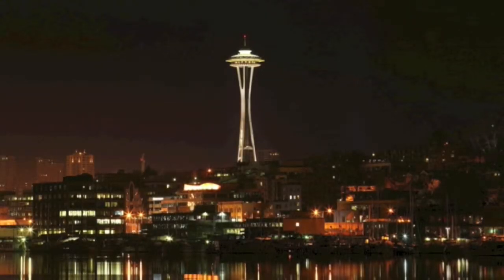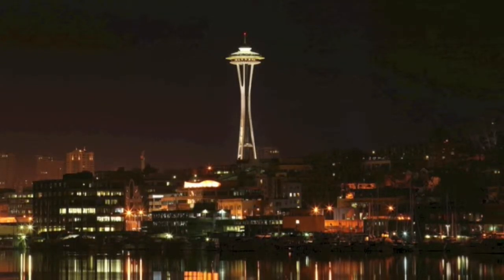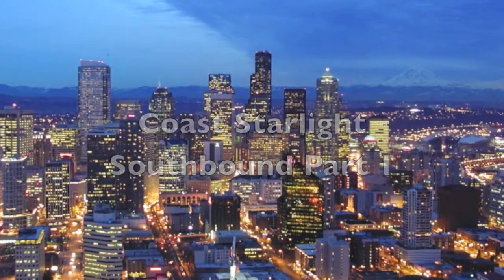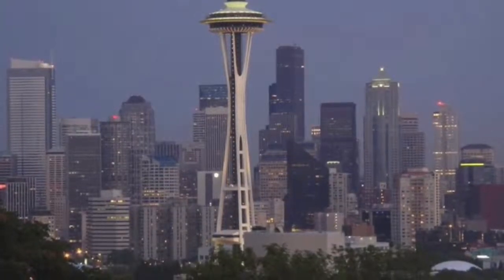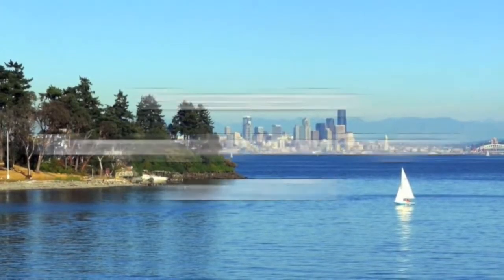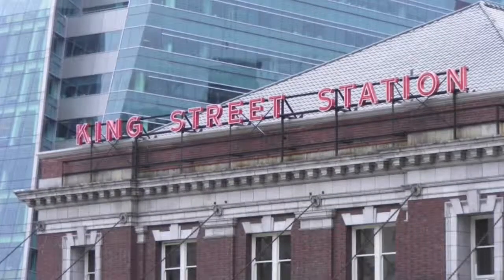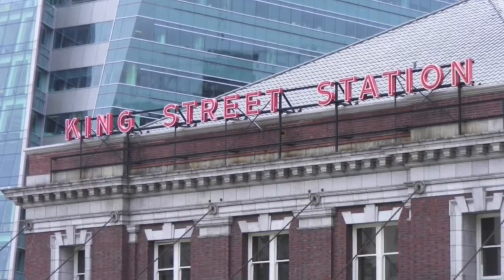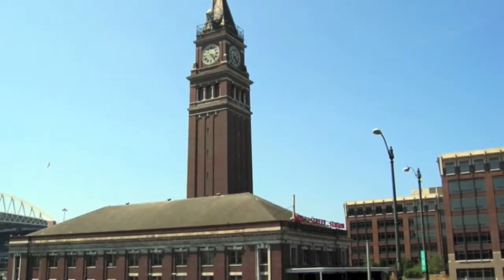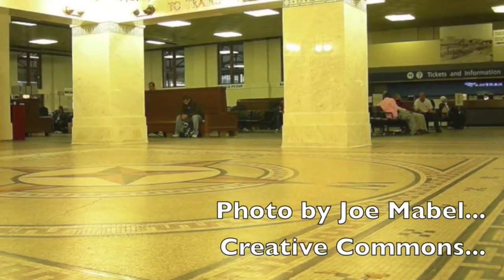Ending a northbound trip on Amtrak's Coast Starlight often means arriving in Seattle in the dark. Beginning your southbound trip, however, means pulling out at a civilized 9:45 in the morning, affording some great views of the city once you emerge from the underground platform. In the foreground of Seattle Seahawks Stadium, King Street Station is where people board for the eastbound Empire Builder and the southbound Coast Starlight. The station has recovered from years of modernization remodels to be restored to some of its historical grandeur.